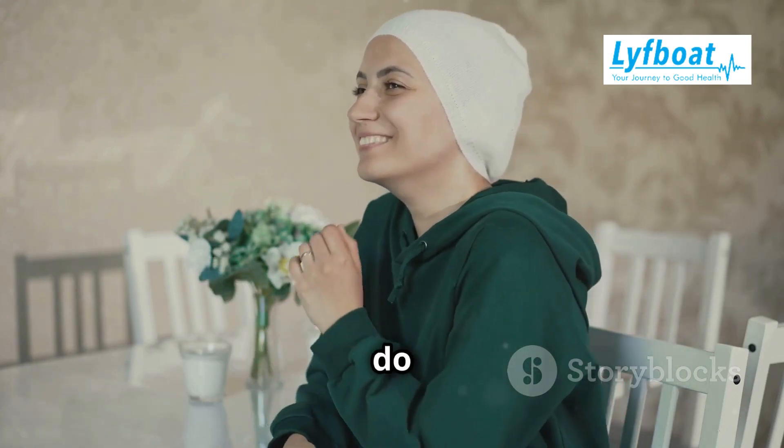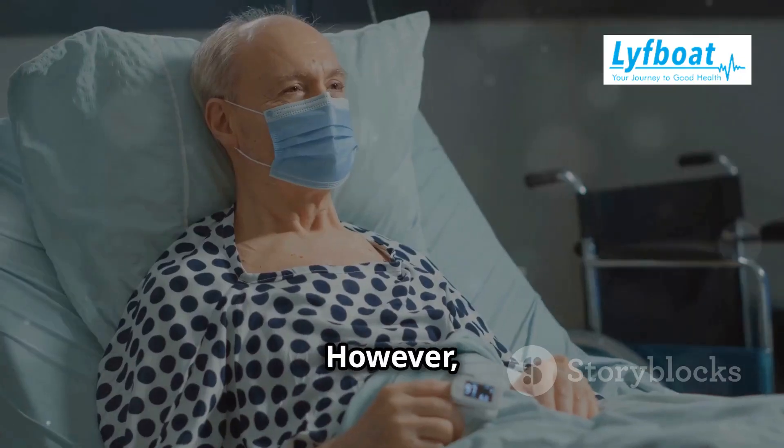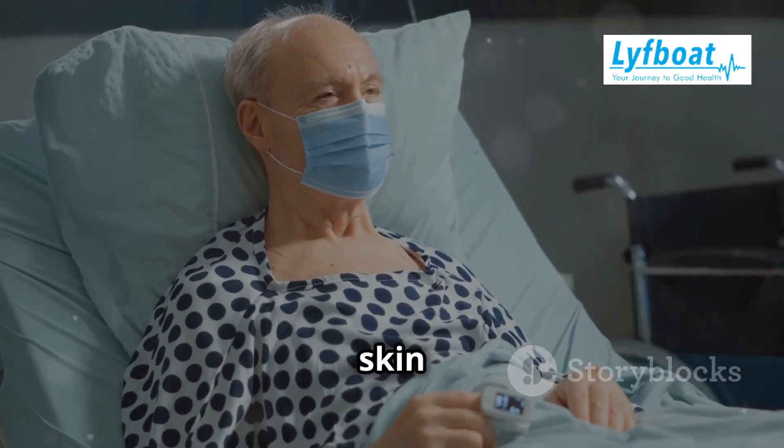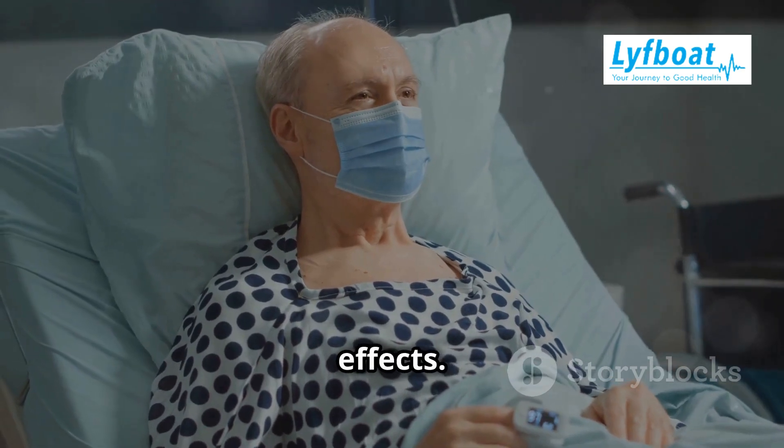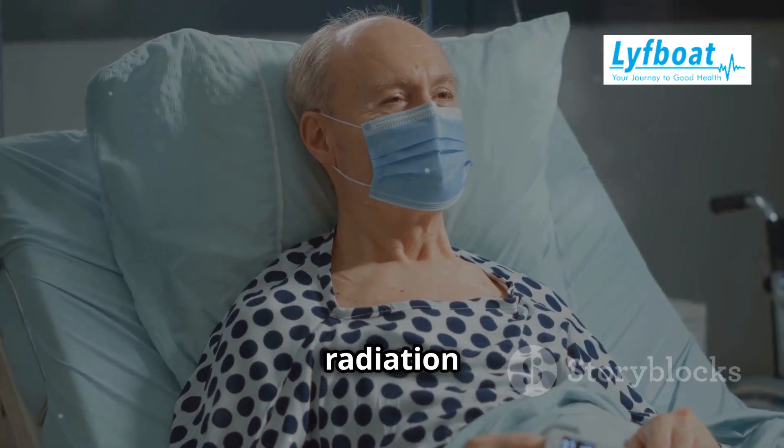However, the side effects that do occur are usually localized to the area being treated. It can still cause fatigue, skin changes, and other local effects. These side effects can vary depending on the area being treated and the dose of radiation used.